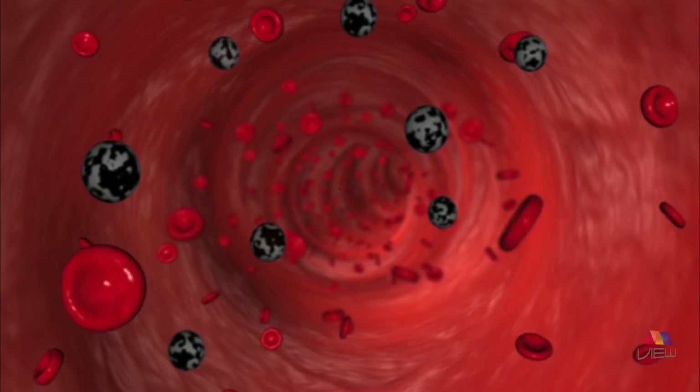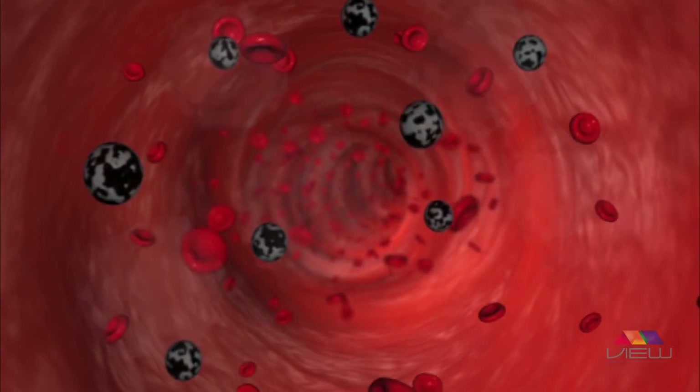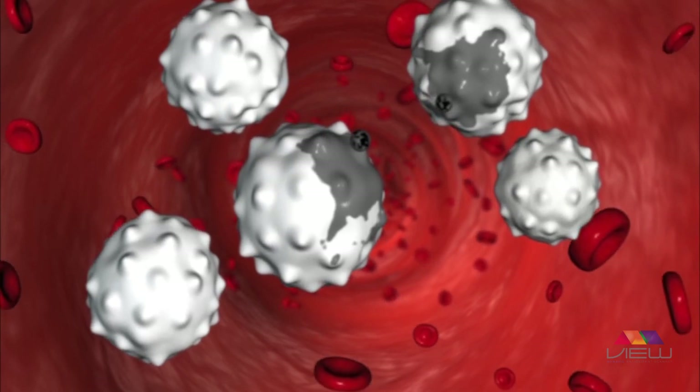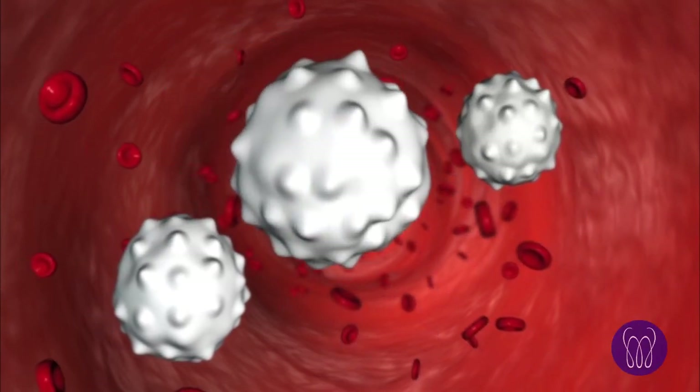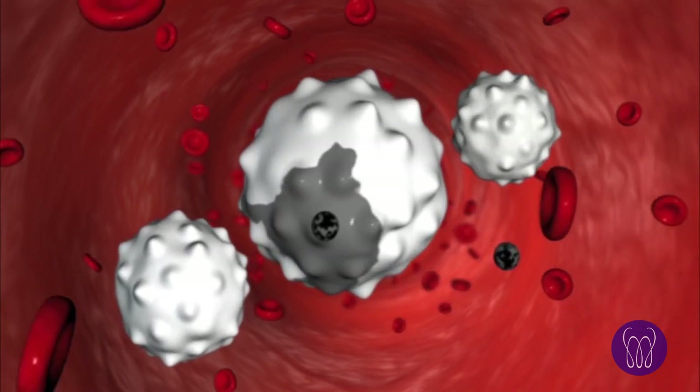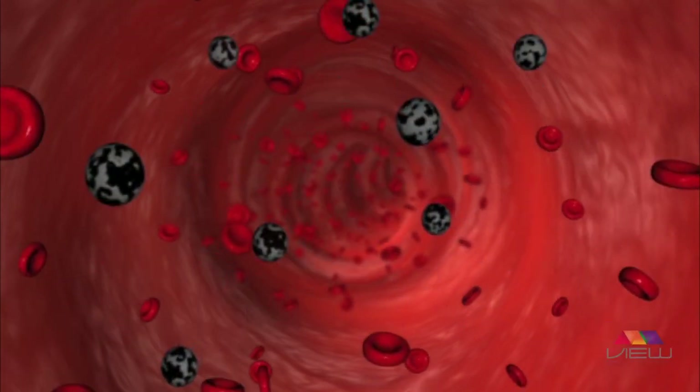Free radicals are rogue molecules that steal electrons from healthy stable molecules. This theft damages and can even kill the cells of your body. As this damage accumulates, your health and wellness suffer.